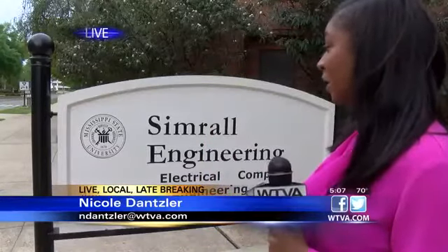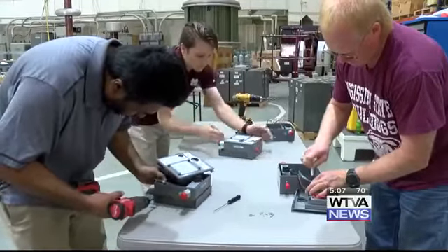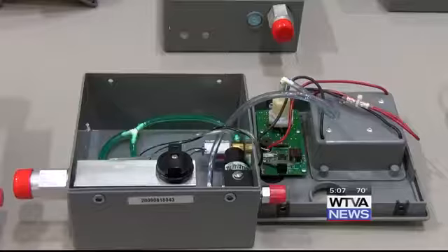Students at the high voltage lab at this engineering building on campus will upgrade ventilators from running on batteries only to being able to plug them into a wall. The lab manager said that not only will this help hospital workers, it will also help coronavirus patients. We're saving lives out there, said David Wallace, the manager of the high voltage lab at Mississippi State University, whose team is working day and night to convert over 300 ventilators.